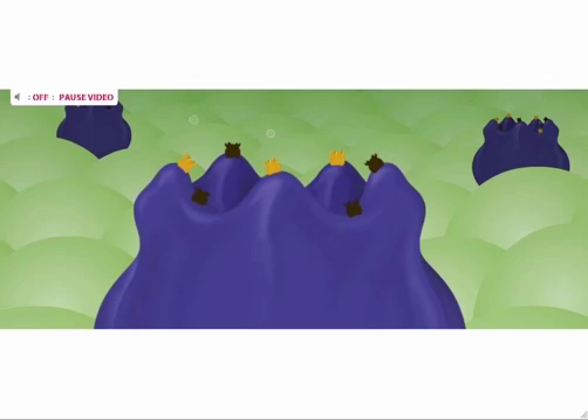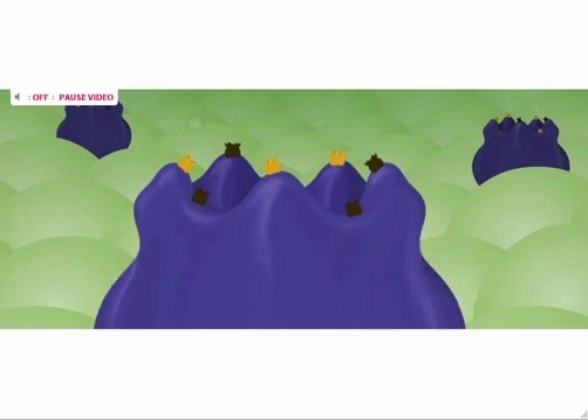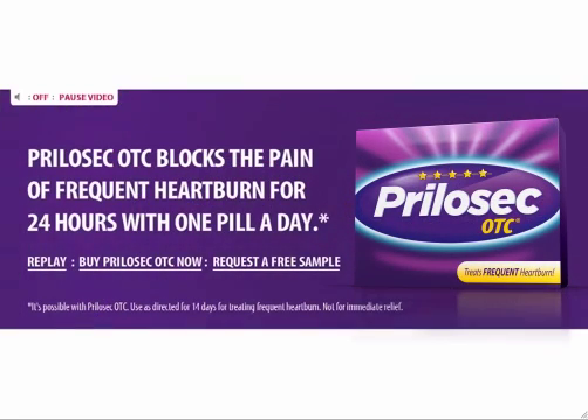With fewer active pumps, your stomach produces enough acid to break down food, but not the excess acid that causes the pain of heartburn. With Prilosec OTC, you can block the pain of frequent heartburn for 24 hours with one pill a day.